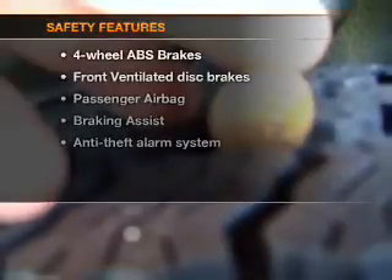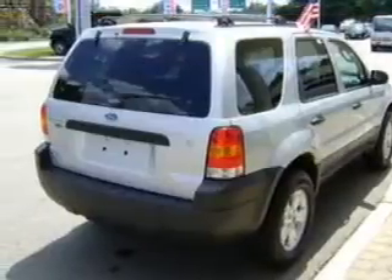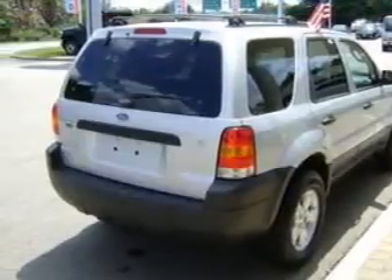If safety is a high priority, rest assured knowing that these top safety components are included: front ventilated disc brakes, passenger airbag.